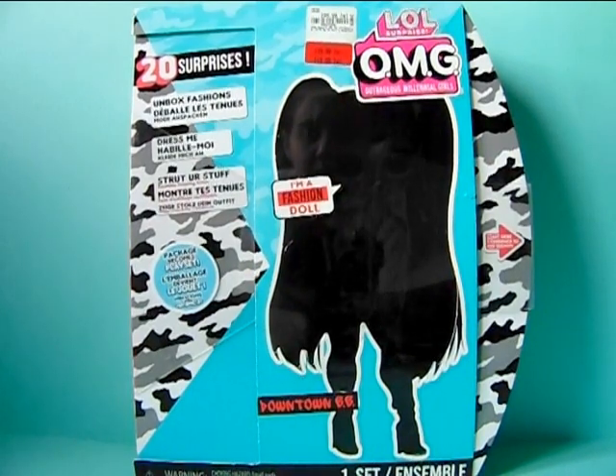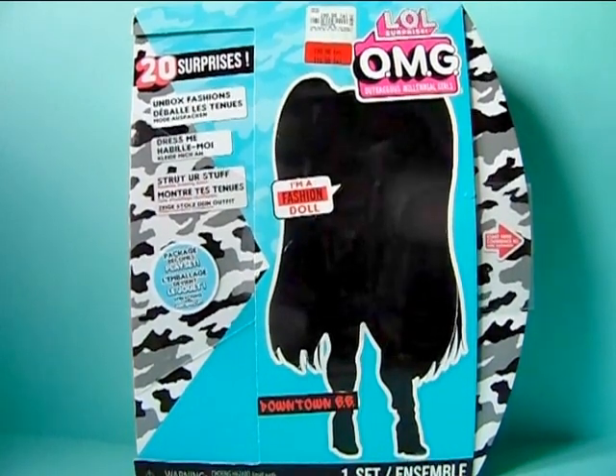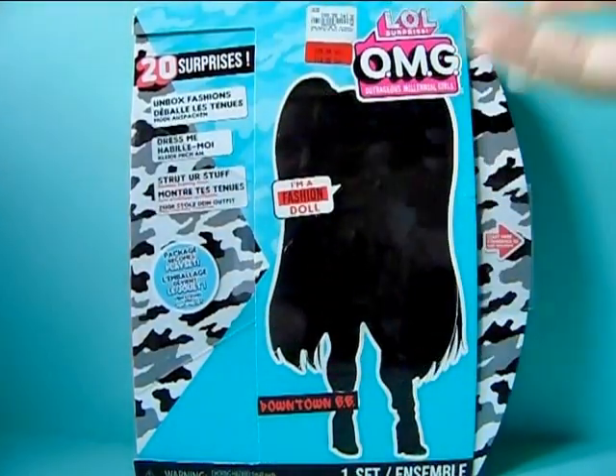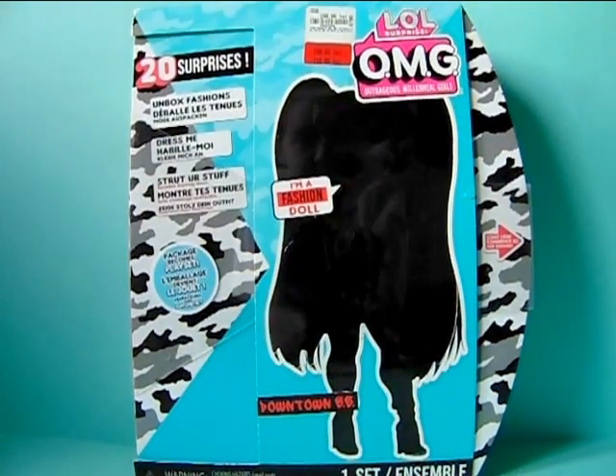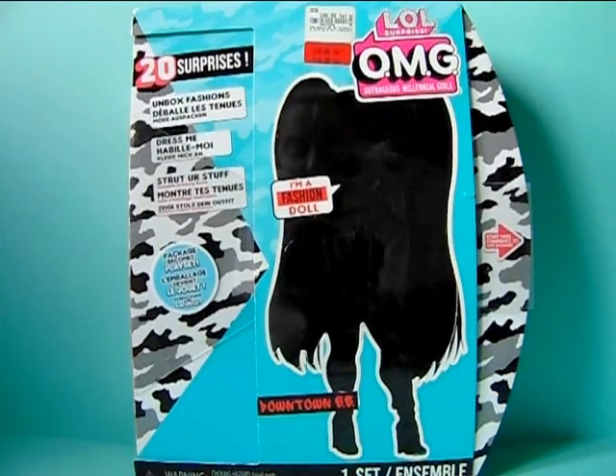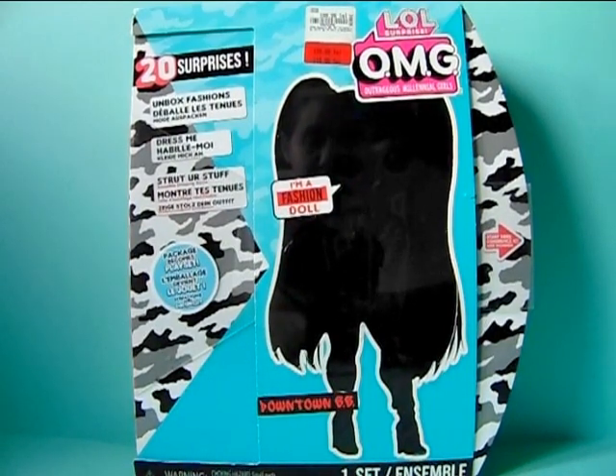So Downtown BB — I really loved her ever since I saw her, but first she was only released in one of those huge packs with another OMG doll and a bunch of the little tots and LOL Surprise figurines. That's why I did not get her. After that they released her separately, and that's why she's still in this older blind box style, so I'm keeping my fingers crossed that she has a decent face mold. After she came here she was really expensive and that's why I never got her.